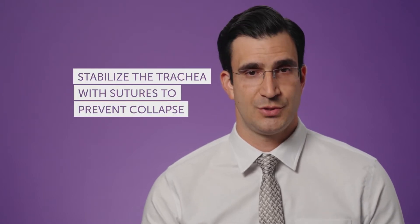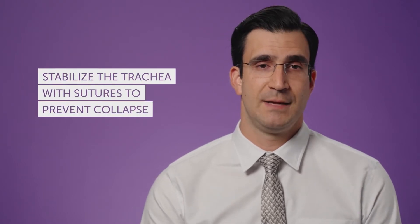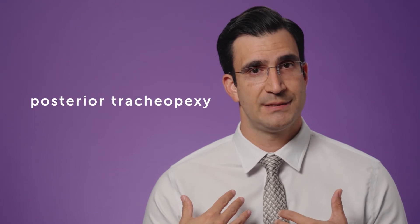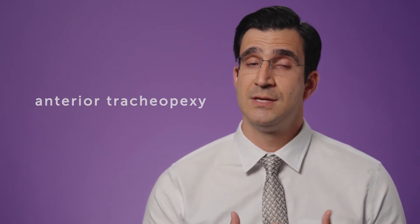If a child has significant tracheomalacia with severe symptoms, then we believe a surgical approach is very effective. We have significant experience with tracheopexy, which is the idea of supporting the trachea with sutures to stabilize it and prevent it from collapsing. We can do that from several different angles — from the back, called a posterior tracheopexy, from the front, called an anterior tracheopexy, or a combination of both. Some children need both, so it really depends on the goal of the operation and what we're trying to fix.